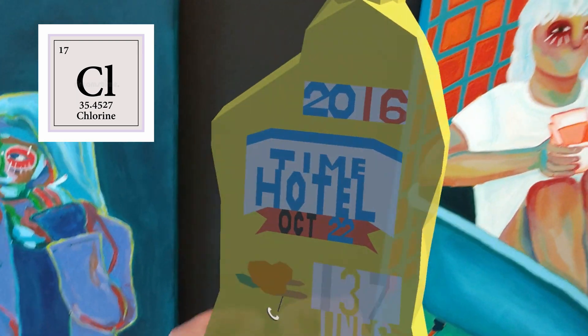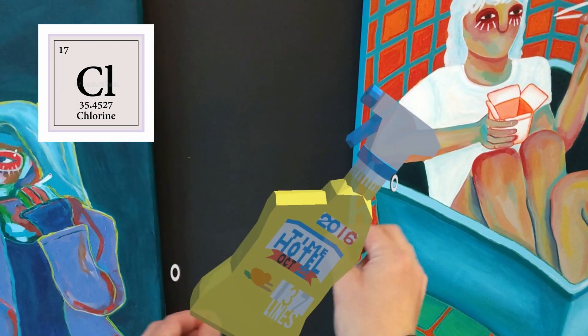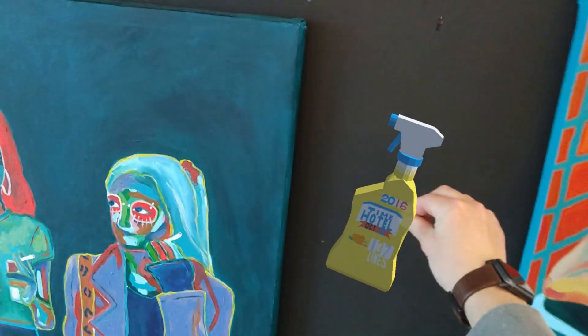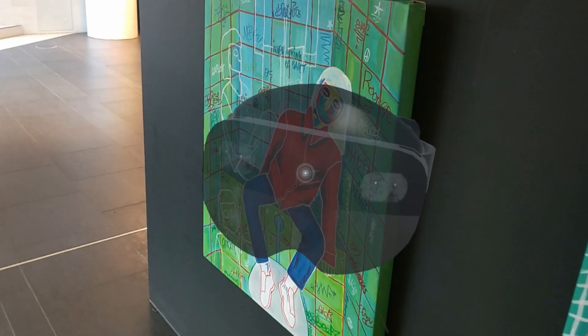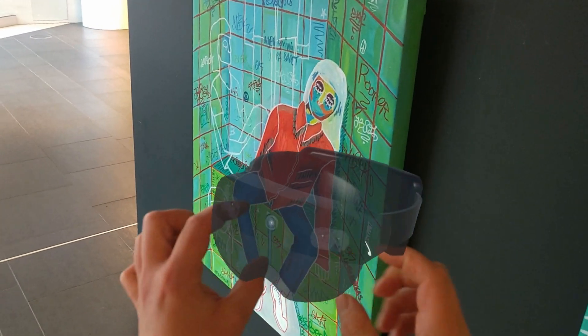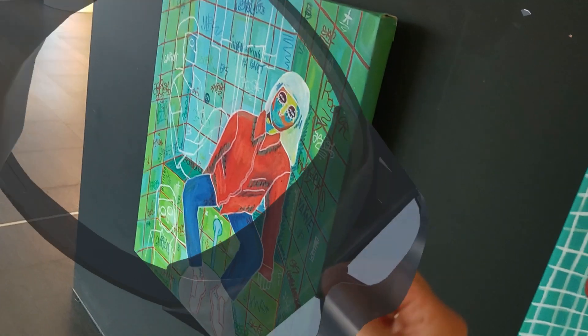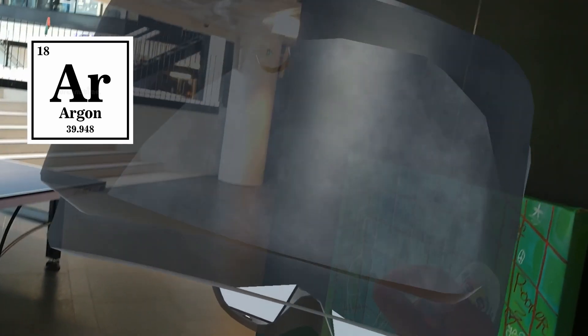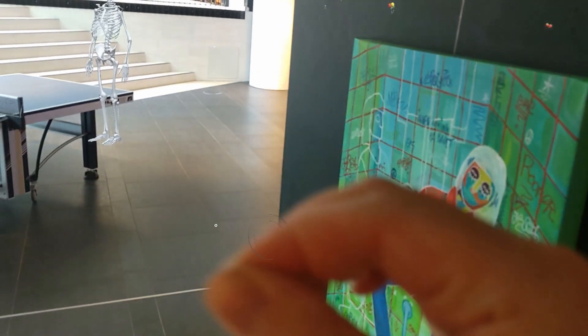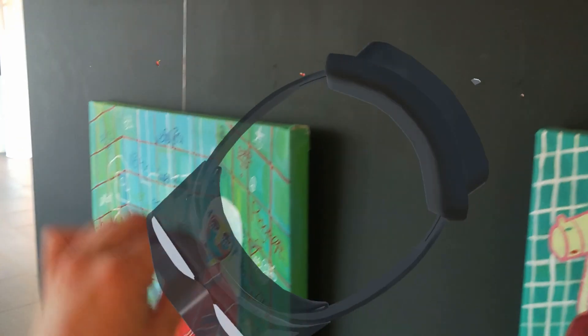An absolutely astoundingly beautiful 3D model here, as always. And here we have something very familiar for this video — the magnificent HoloLens 2. This works as an association to AR, augmented reality, which reminds me of argon, the eighteenth element in the periodic table. And yeah, this thing doesn't work — I would recommend everyone don't buy a virtual HoloLens.